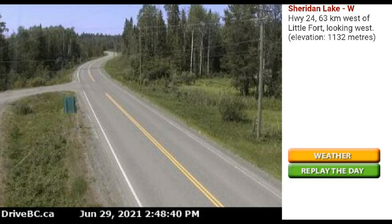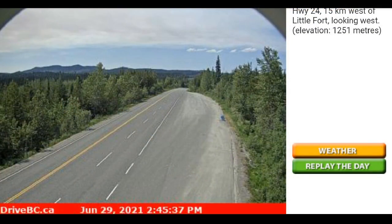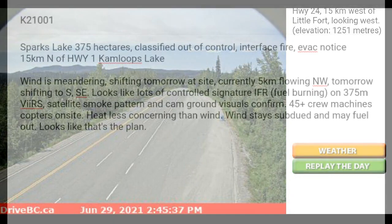But if we go back to the summit at 15 kilometers west of Little Fort, we can see that band of smoke and haze high above — that smoke may settle down and begin to obscure visibility. So go to Drive BC, plan your route ahead of time, and make preparations before you need to travel.